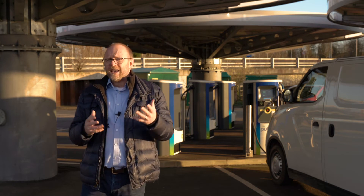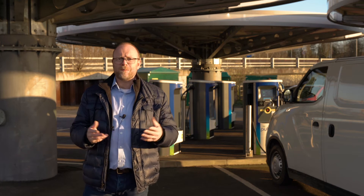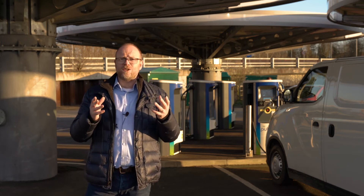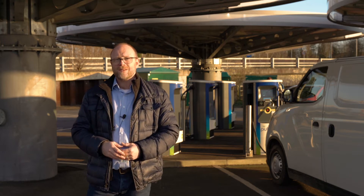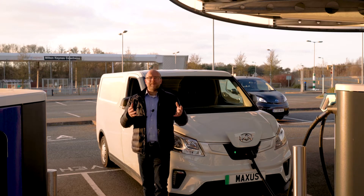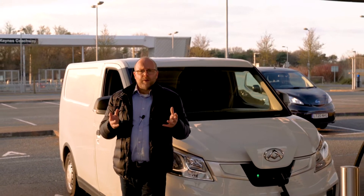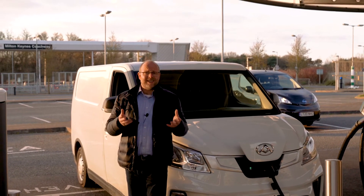Charging can seem complicated or difficult, but in this video we will show you how simple it can be. We will also help you navigate the bits that you need to know before you tackle charging in the public domain. What's clear is that the vehicles spend much of their time stationary, and taking advantage of this time is critical to making the best use of electric vehicles. Often where you have off-road parking at a driver's home, the best place to charge is at home.